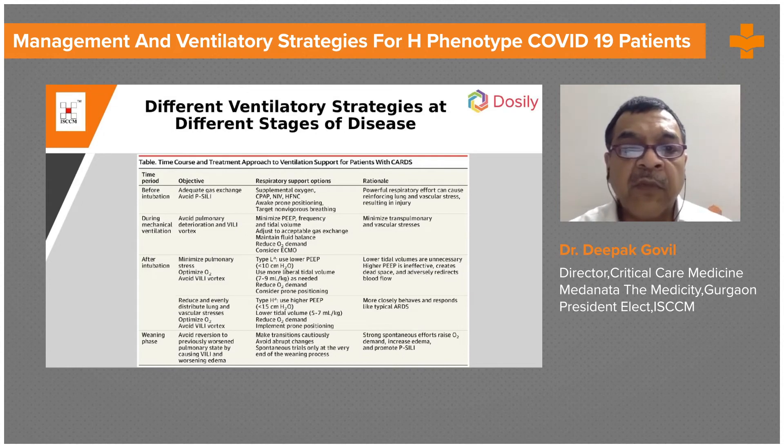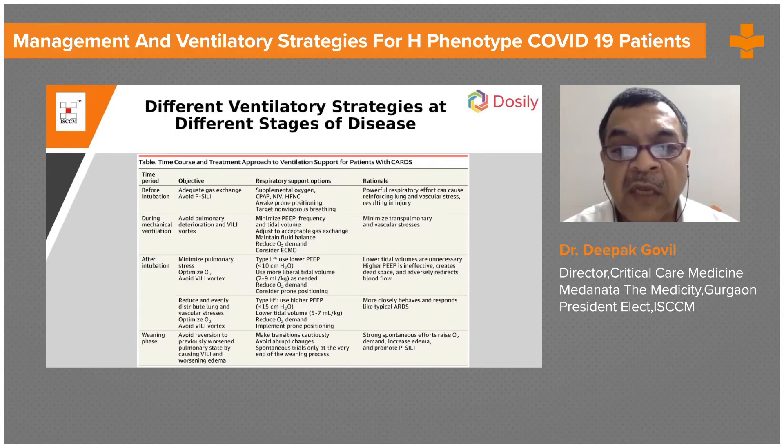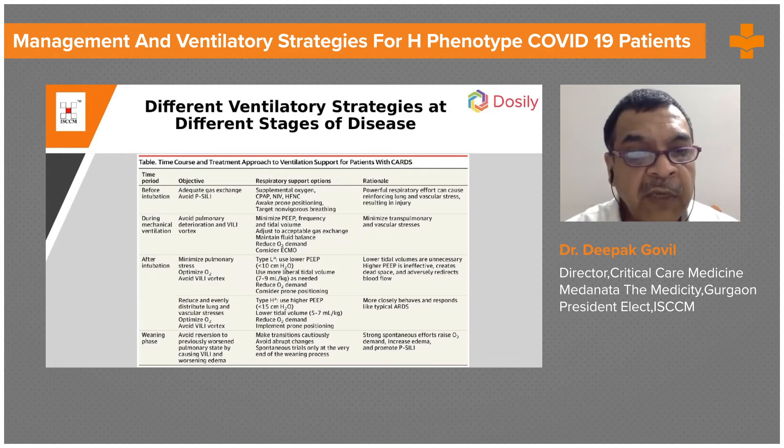This is a summary of different ventilatory strategies at different stages of disease. Before intubation, the objective is to adequately support gas exchange and avoid patient self-inflicted lung injury. Options include supplemental oxygen, CPAP, NIV, HFNC, and awake prone positioning. The target is non-vigorous breathing, as powerful respiratory effort can cause reinforcing lung and vascular distress resulting in ventilator-induced lung injury.